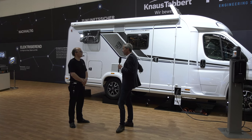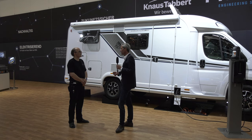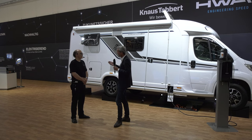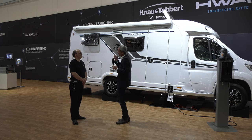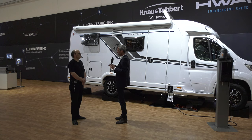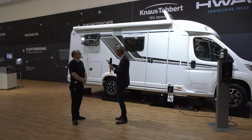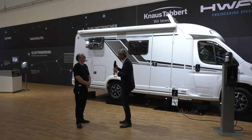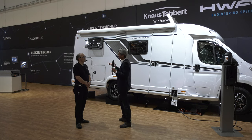Hier sind schon 35 Kilowattstunden drin und natürlich ein Wechselrichter, der locker 230 Volt rausgibt. Insofern haben wir viele Fliegen mit einer Klappe geschlagen. Warum machen wir das in dieser Kombination? Wenn ich nur 90 Kilometer elektrische Reichweite habe, fahre ich erst gar nicht los – ich bin gestresst und frage mich, wo kommt die nächste Steckdose. Jetzt habe ich den Range Extender, der immer im optimalen Drehzahlbereich läuft, ökonomisch perfekt in seiner Lieblingsdrehzahl, und nichts anderes macht als die Batterie aufzuladen.